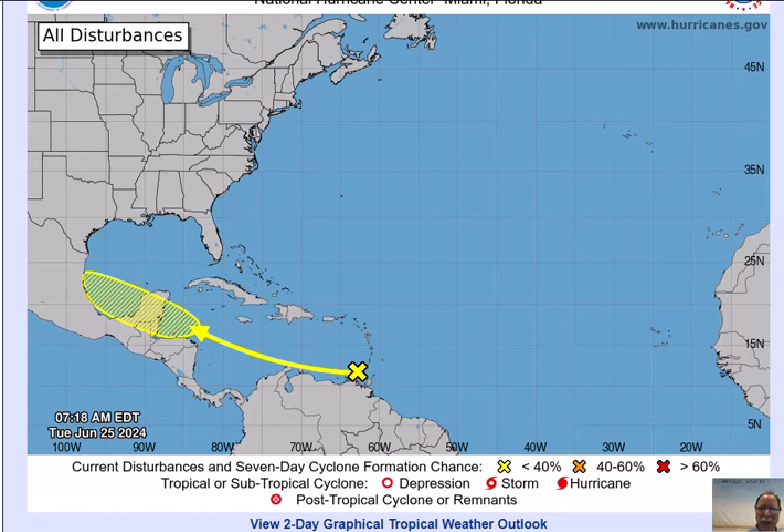Favorable signs for tropical activity this year are the development of La Niña — cooler than normal sea surface temperatures in the Pacific Ocean — and generally warmer than normal sea surface temperatures in the tropical Atlantic.